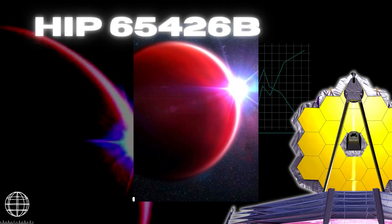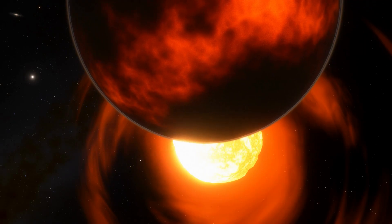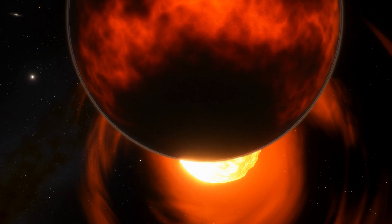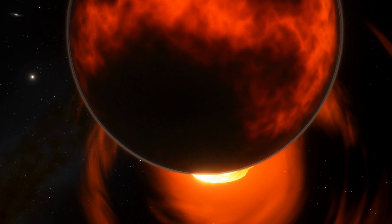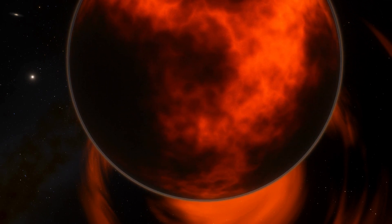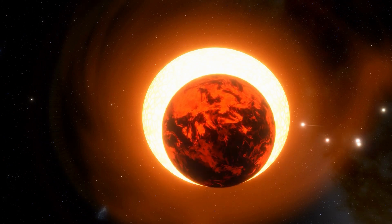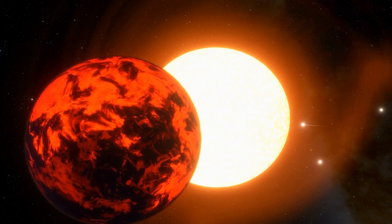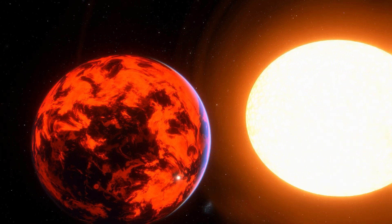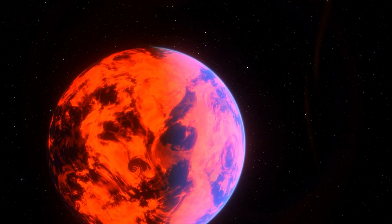Second is a gas giant exoplanet, HIP 65426b. This super-Jupiter-sized exoplanet was discovered in July 2017 by the Sphere Consortium. It is 385 light-years from Earth. However, despite being young, it lacks a debris disk, which makes it unfit for inclusion in the current planetary formation theories. It has a possible dusty environment and is around 92 AU from its parent star.